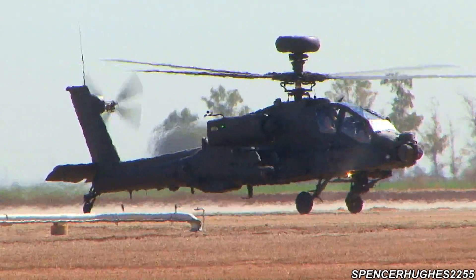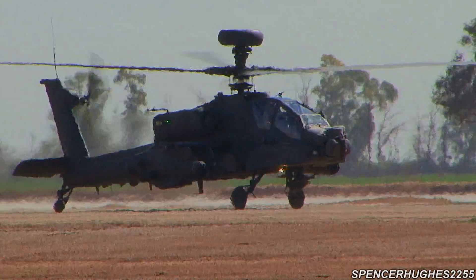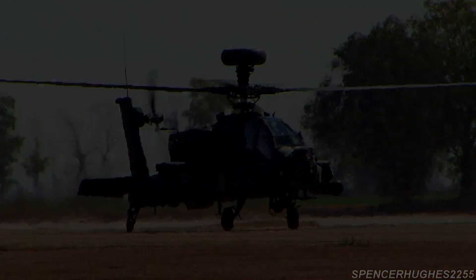There they go, bringing the aircraft beautifully down onto the taxiway. They'll bring it in just a little bit closer to let you have a look at the aircraft, at least those of you in the front.